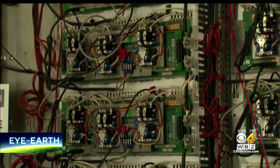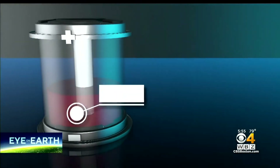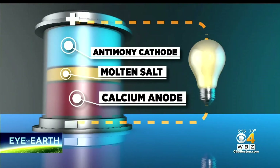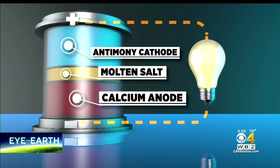A battery never been done before, but now no longer a pipe dream. Within a casing, two metal alloys, calcium and antimony, are separated by a molten salt. By heating the cell to 500 degrees Celsius, the resulting electrochemical process allows electricity to be stored or discharged.